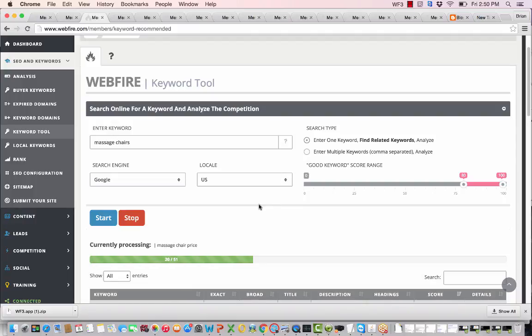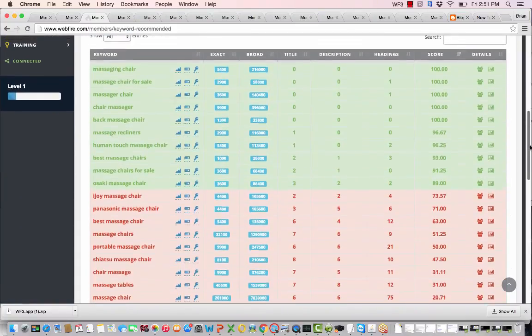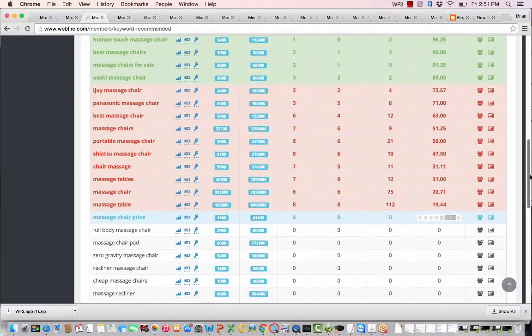Select the location you want to display results from — like the US, UK, Australia, or wherever — then start the search. It can take a few minutes. If you wait the full time it'll find and analyze up to 51 keywords. It then pulls up a screen where good keywords are listed in green and tougher ones are listed in red. Keywords not yet analyzed are also shown as it continues working.